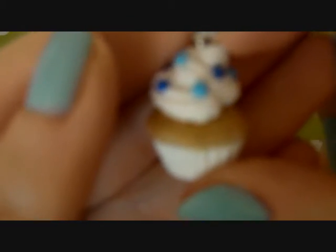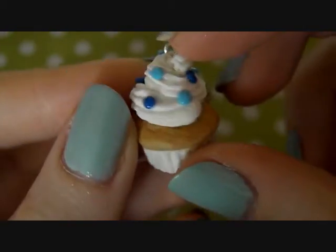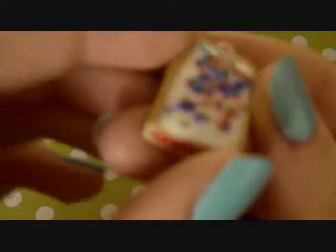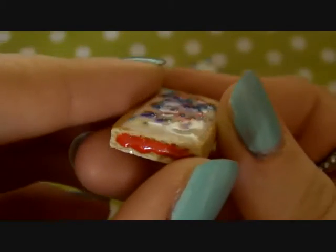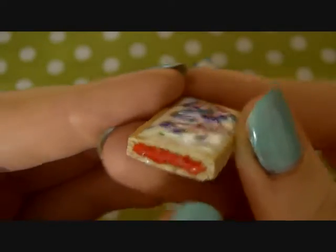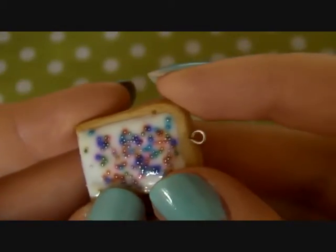So first I have this little cupcake, a blue sprinkle one. Next I have this rainbow pop tart — I recently bought some glaze so I made the jam shiny, and then sprinkles.